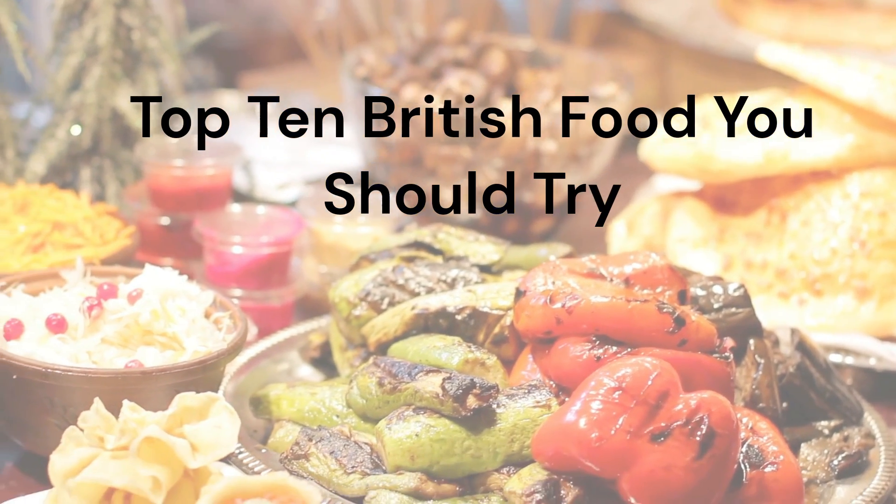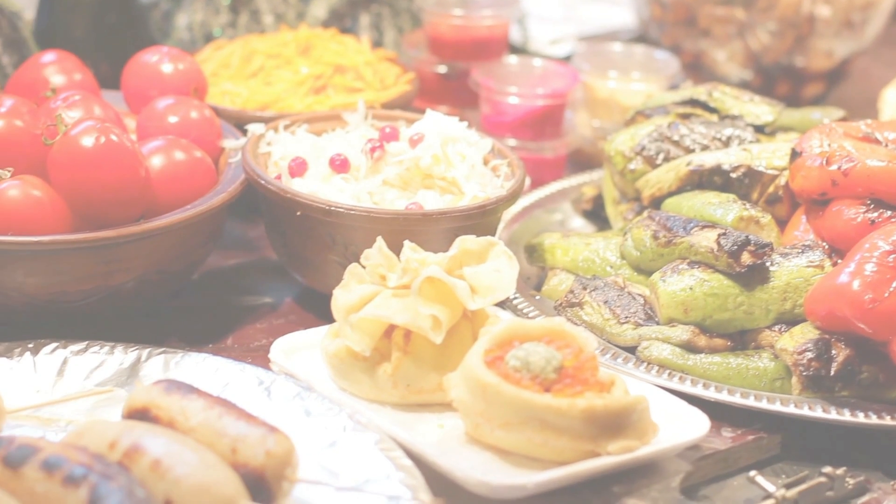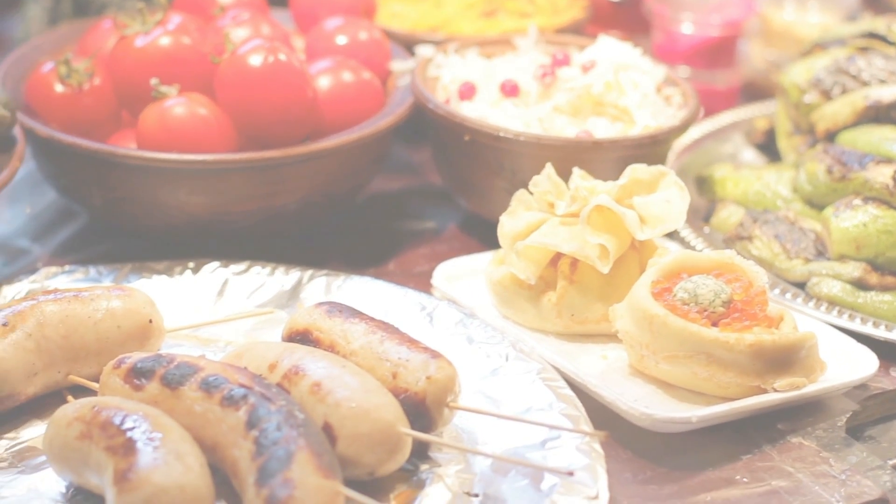Top 10 British Food You Should Try. You can make these on your own, buy them in a pub or takeaway. There are also ready meals available in shops.